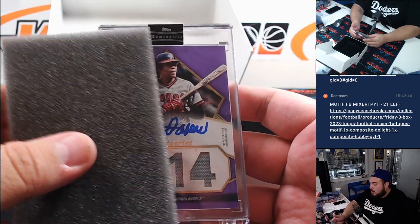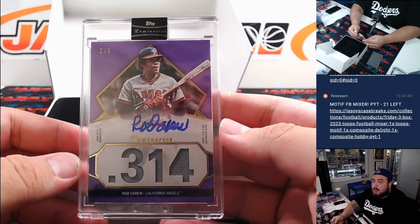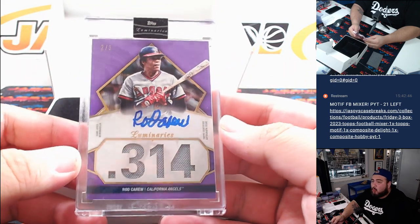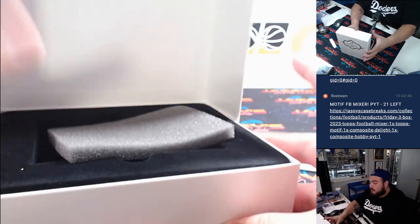And we got Rob Carew, two out of three for the Angels. That is part of the RnB too. Eugene Lee, there you go man — two out of three for the Angels, one for the RnB.